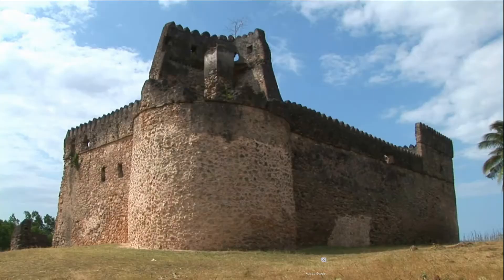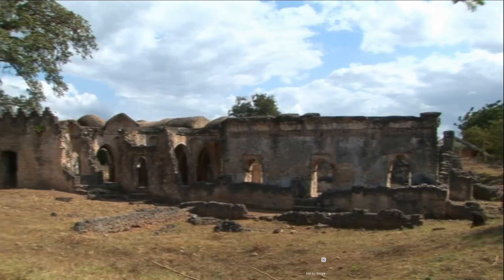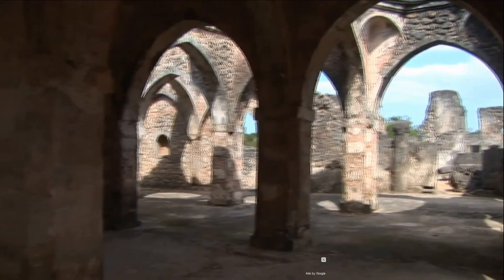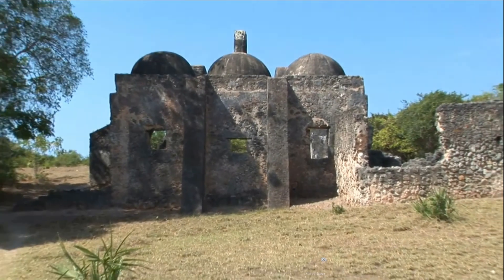Sango Manar was once a jewel of the Swahili coast in the Middle Ages. The city was an important seaport for trade between India, China, and various African countries. At a time when Europe was undergoing the bubonic plague, famine, political strife, and military conflict, Sango Manar was thriving. The city features complex stone homes, a palace, a huge mosque, and even courtyards where citizens traded their goods.